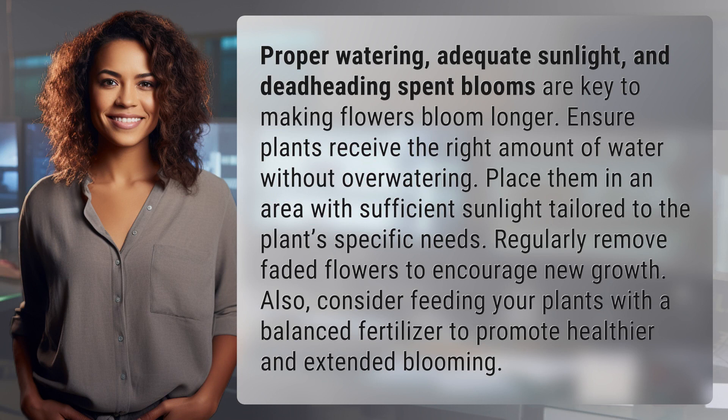Ensure plants receive the right amount of water without overwatering. Place them in an area with sufficient sunlight tailored to the plant's specific needs. Regularly remove faded flowers to encourage new growth.